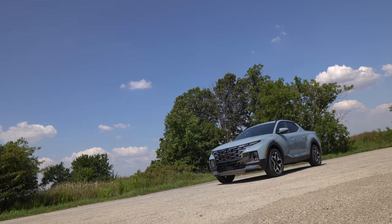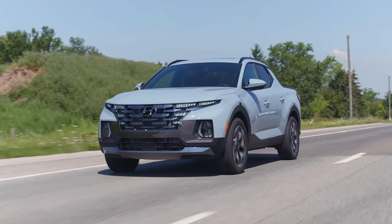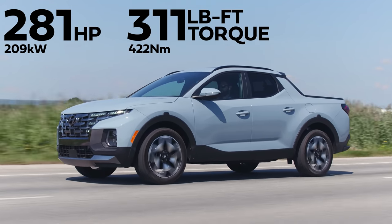2022 Hyundai Santa Cruz Ultimate without launch control. Horsepower and torque: 281 horsepower, 311 pound-feet of torque from a 2.5-litre turbo four-cylinder.